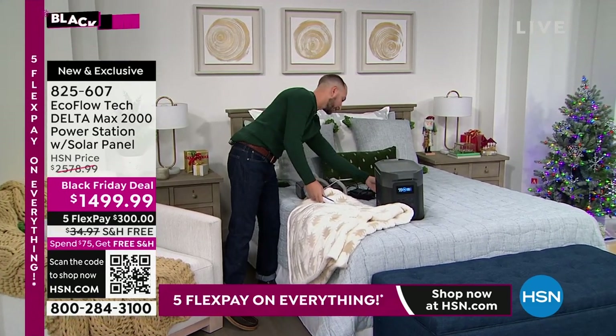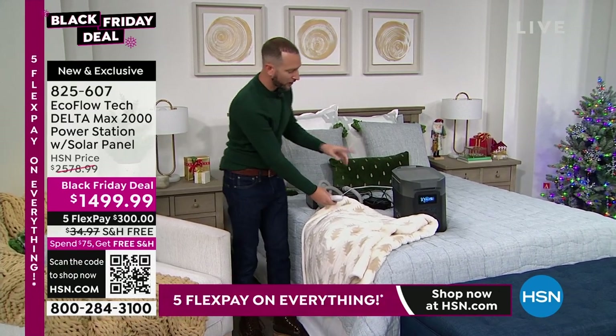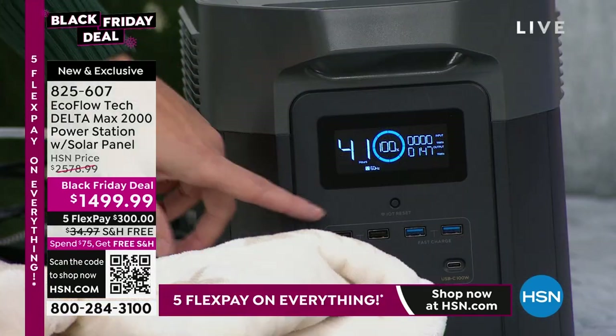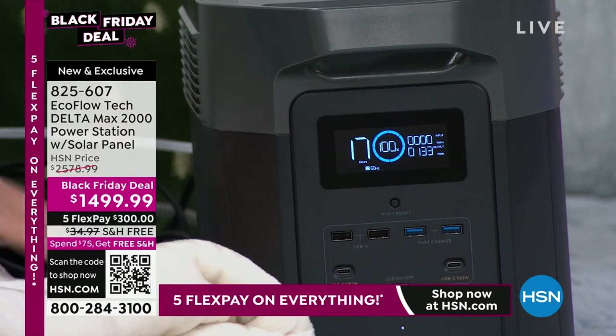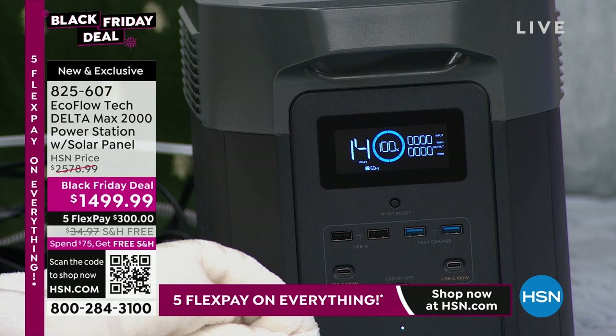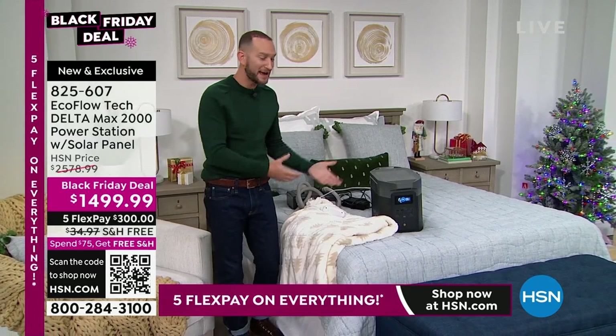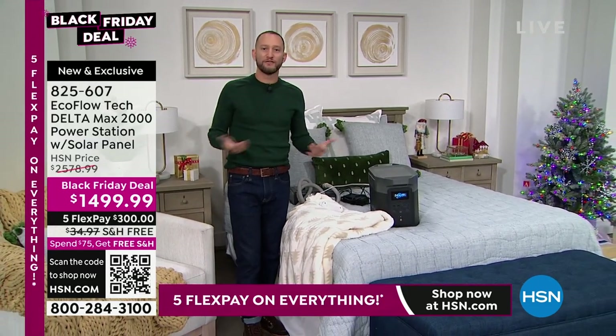I'm going to go ahead and turn this on. With our heating blanket on, you're going to see roughly about 14 to 15 hours that I'll be able to power it. The heating blanket is wrapped around me, wrapped around the dogs or cats, or whoever's with me in the bed or on the couch — 15 hours.